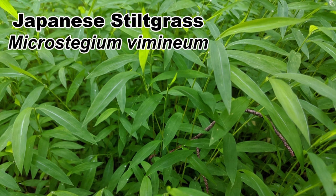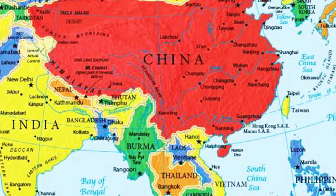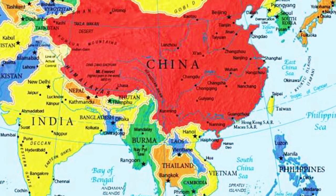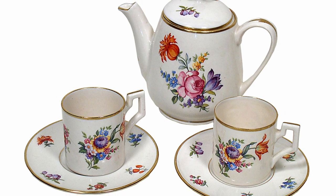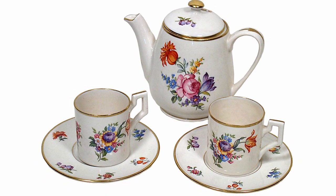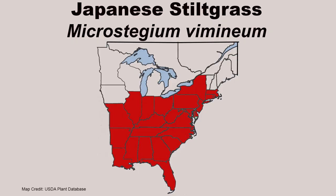Japanese stiltgrass, Microstegium vimineum, is native to southern, eastern, and southeast Asia and was accidentally introduced into Tennessee in 1919 from its use as packing material in shipments of porcelain from China. It spread rapidly and is now widespread throughout the eastern United States.